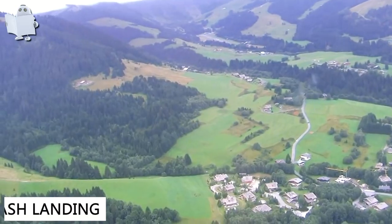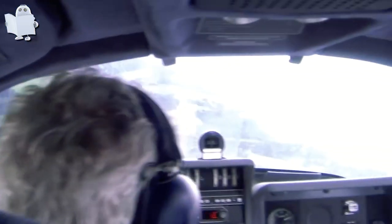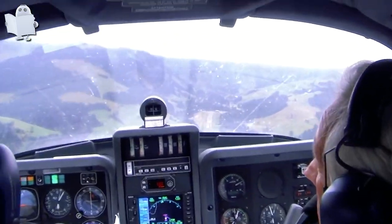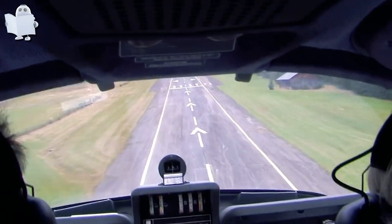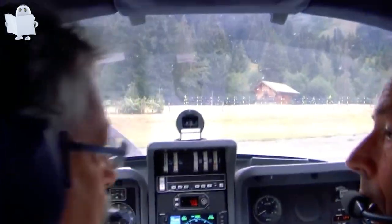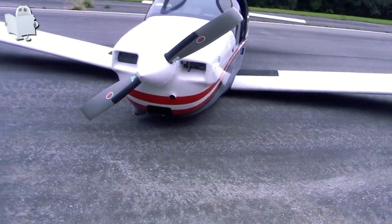Number 24: Crash Landing. Ever wonder what it's going to look like to be in the cockpit when your plane's about to crash? Here you go. Even though it's not the best landing, luckily everyone was safe.